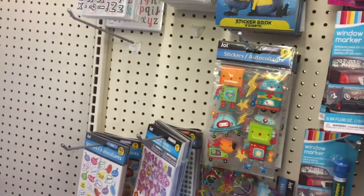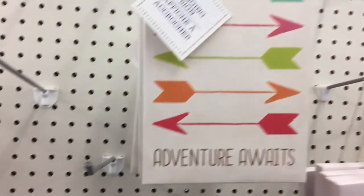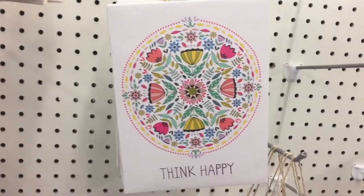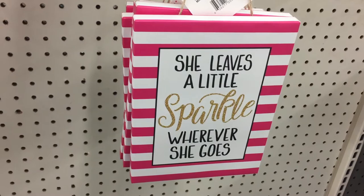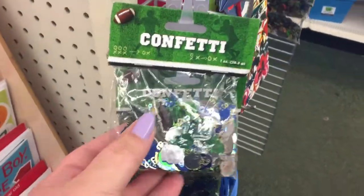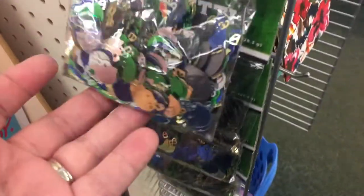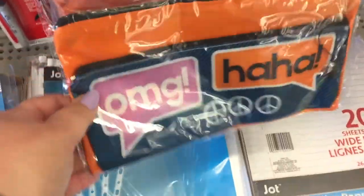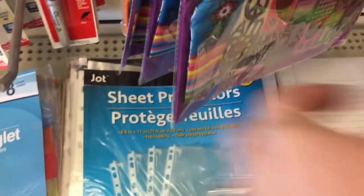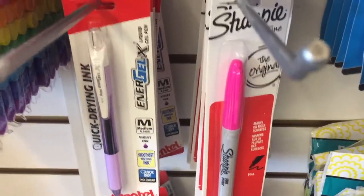Their sticker collection at this Dollar Tree is huge — all kinds of really nice ones. Look at these really cute wall art pieces: 'Adventure Awaits,' 'Think Happy,' 'She Leaves a Little Sparkle Wherever She Goes' — oh my gosh, these are so cute! And look at these cute pencil pouches and shoppies for a dollar.